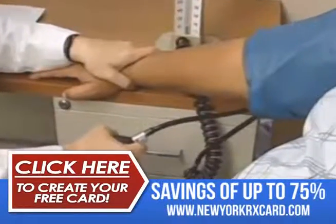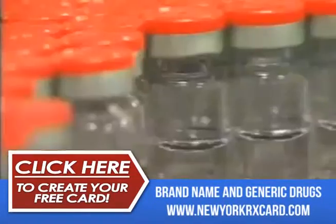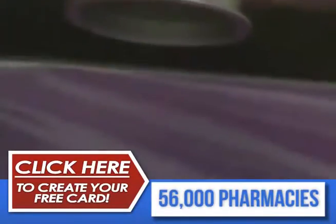The card will provide you with RX medication savings of up to 75% on brand name and generic drugs at more than 56,000 pharmacies across the country. You can create as many cards as you need.